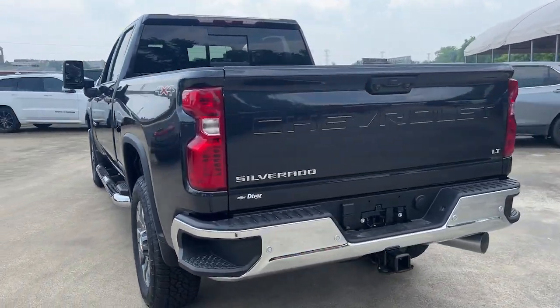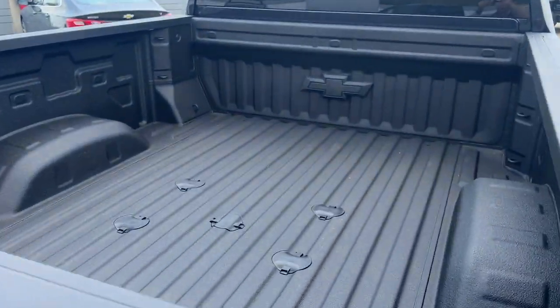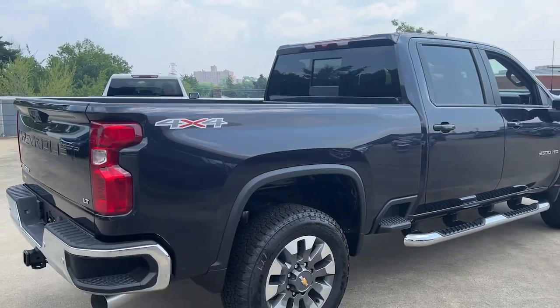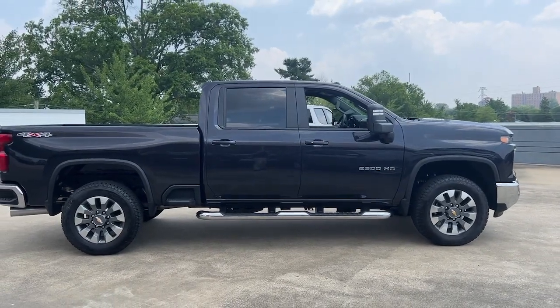These are just some of the great options this vehicle comes with: heated steering wheel, pre-collision system, lane departure warning, V8 engine, heated driver's seat, navigation system, keyless entry, keyless start, remote engine start, backup camera.